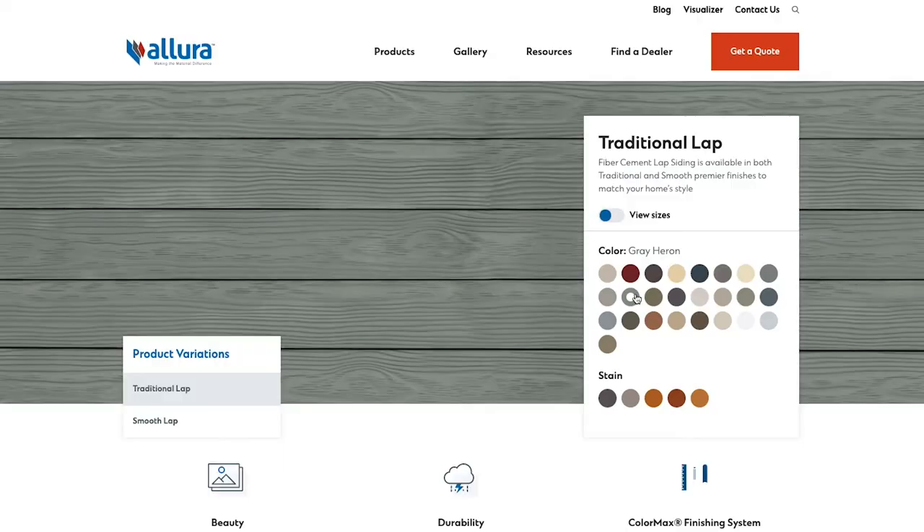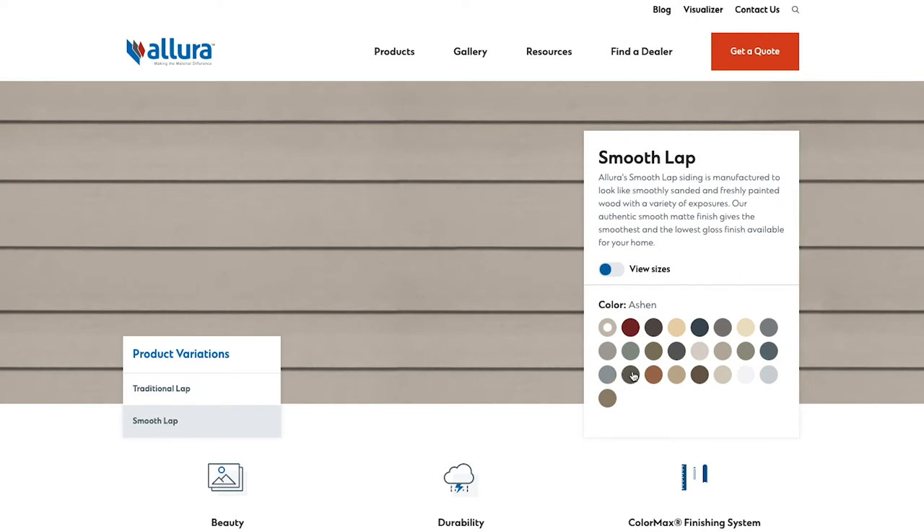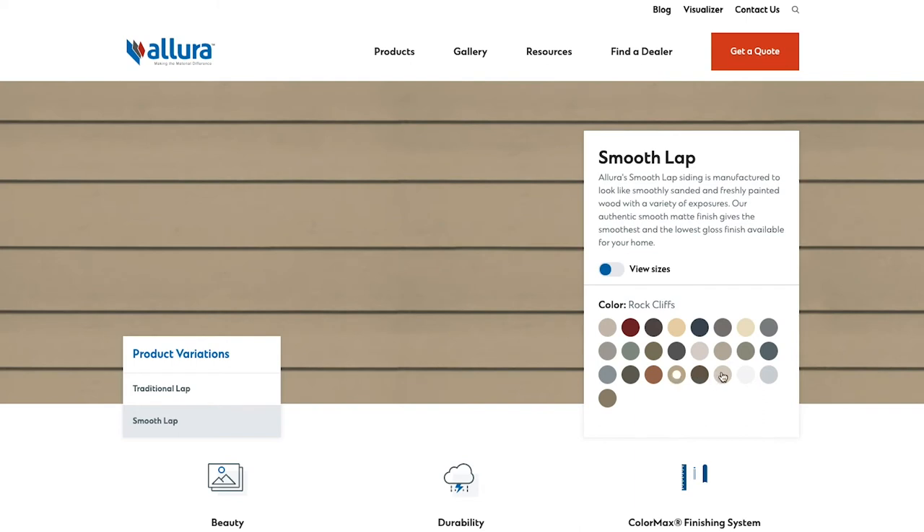Please be sure to also utilize our newly designed Allura website. There, you can quickly see how your chosen product can look in any of our standard colors available to you today. By going to AlluraUSA.com and choosing your product of choice, you can get a quick look at what your product will look like in ColorMax. In this specific example, we have chosen our lap product line. By simply selecting the color you would like to see, the product in the background will change to your selected color, providing you with a quick glimpse of how your product will look on the wall.